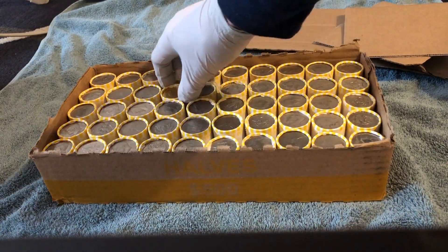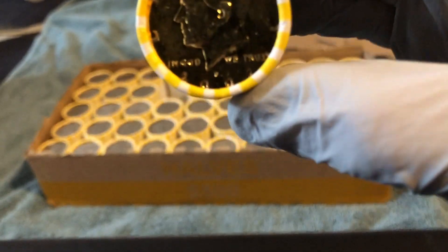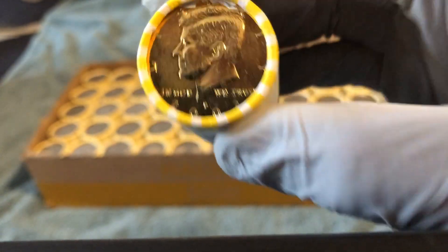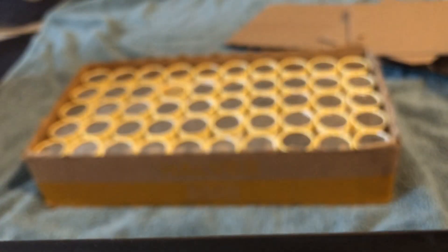We got what looks like a gold-plated or gold-colored coin. Yeah, it's just a 2002 P gold-plated. I don't see any silver but hopefully something good in here — keep you posted.